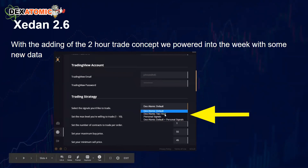Zedon 2.6 came out pretty much just with the Dex Atomic two-hour signals. The design of the two-hour signals was for us to start the control process of figuring out which signals perform best. Some of you just wanted the automation side — that's okay, just keep on the path you're on. Some of you will be doing two-hour and one-hour trades, but keep in mind more isn't always better.